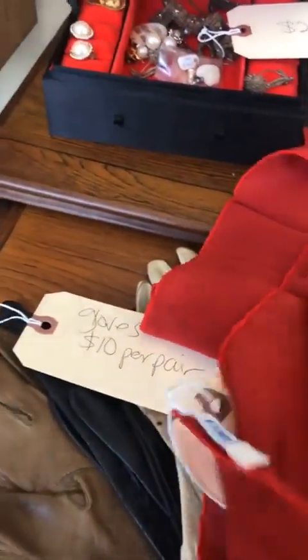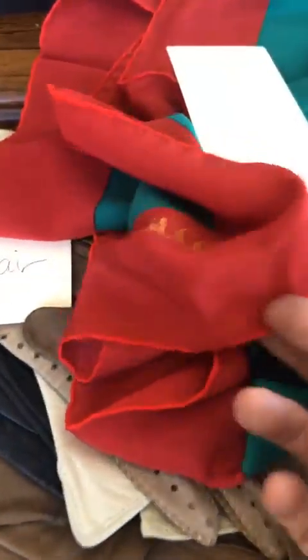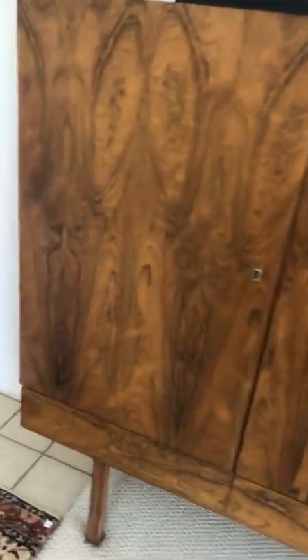We have a lot of gloves, a fun Gucci silk scarf, a watch, and some nice wallets. The greatest piece here that I really like is this really long — the guy's name is Dieter Wakerlin. He was Austrian, and he did this big cabinet. It's nine feet, four inches long. It's rosewood.